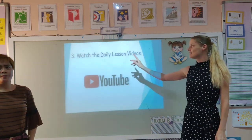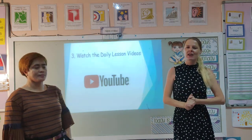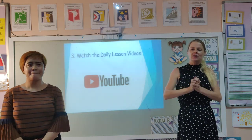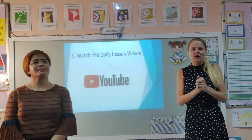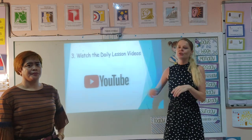The next thing you need to do is watch the daily lesson videos. We're providing videos every day for each of our lessons. This is a great opportunity — you can rewind, you can pause, and you can re-watch if you don't understand. This is going to be going through YouTube.